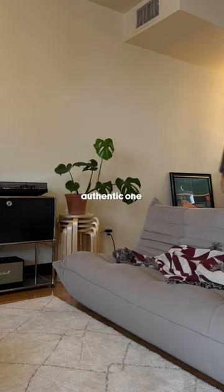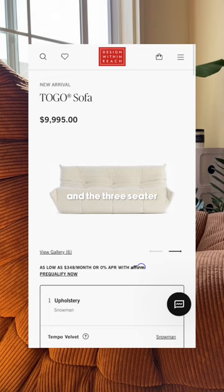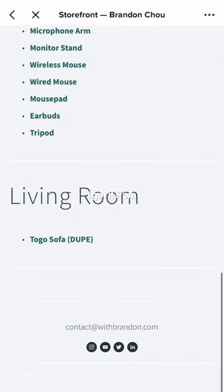If you guys are looking for the authentic one by Linier Rosé, Design Within Reach actually started to sell them, and the three-seater costs $10,000 and the one-seater costs $5,000. Now, I personally couldn't afford that, so I've shared the link in my storefront to the place I got it from.